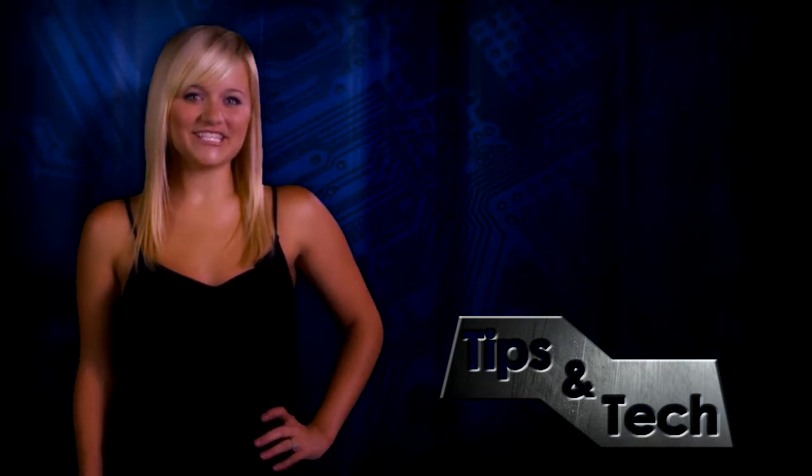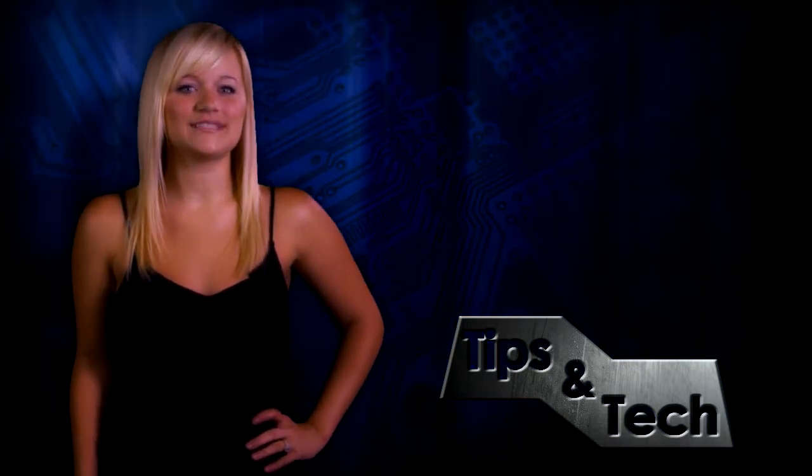Hey, I'm Toria, and welcome to Tips and Tech, the show with the latest on technology, gadgets, gizmos, and how to use them. Today we're going to show you how to speed up your laptop for under $100.